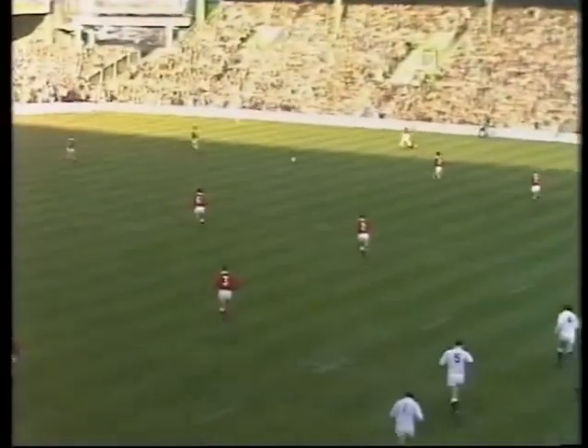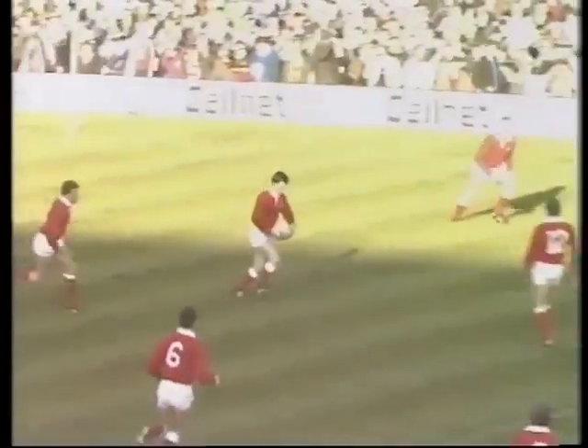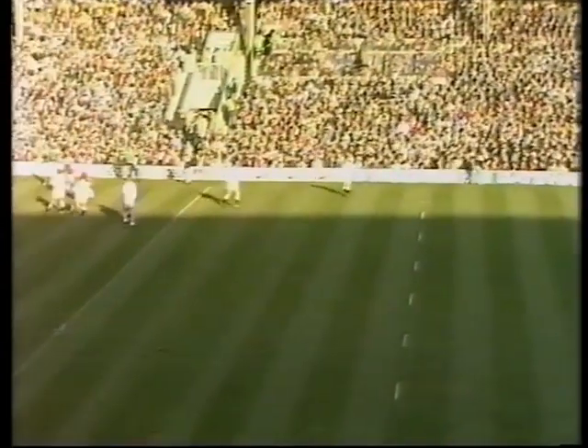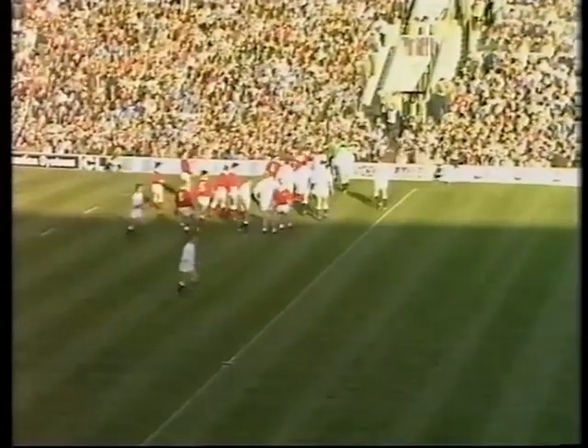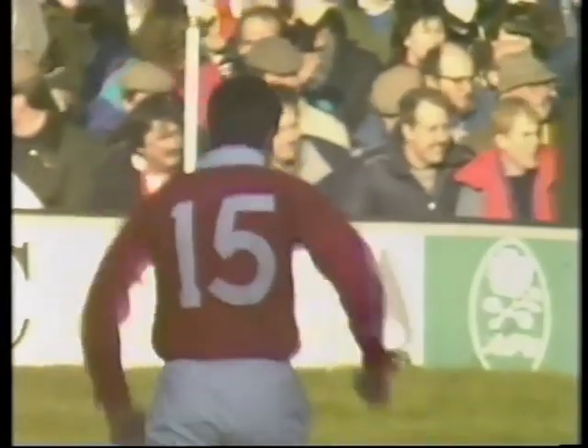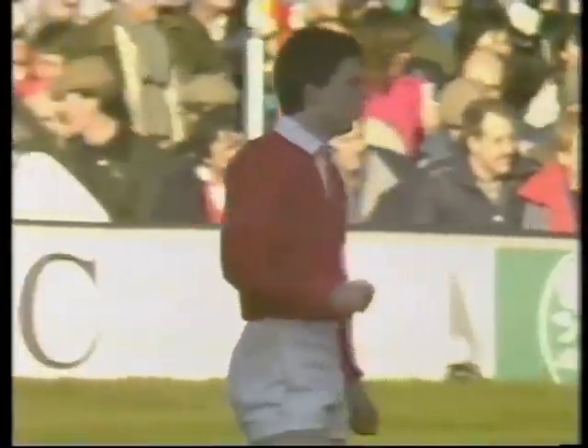No indeed, it's the fullback Webb. The first touch of the game goes to Tony Clement — a good one, rifled 35 meters down towards the halfway line into the sunshine. He'll be well pleased with that first touch of the ball. Tony Clement winning his second cap for Wales.